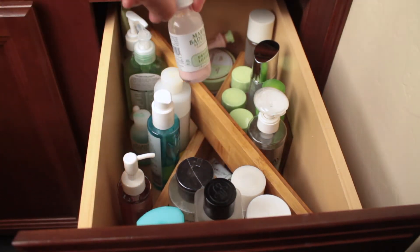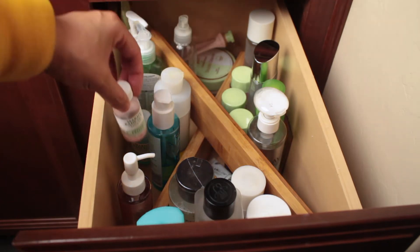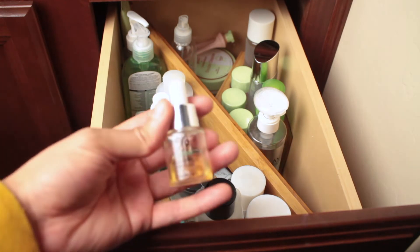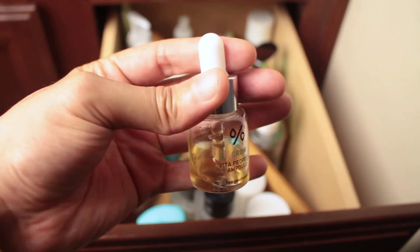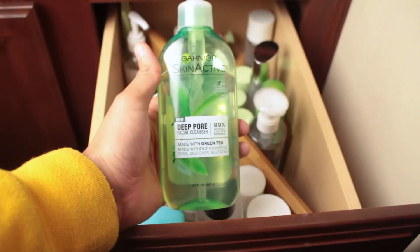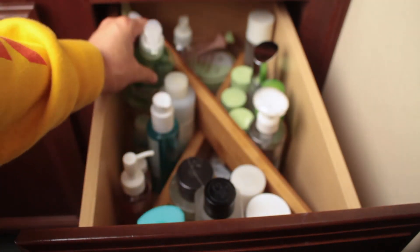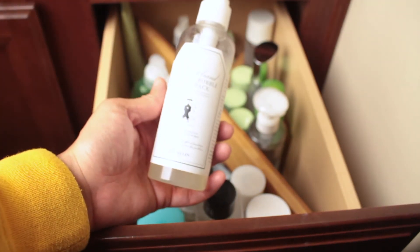Another Mario Badescu product is this drying lotion — you put it on a pimple overnight and after a couple of days it shrinks it. This is an ampoule, which is like a booster for your skin for hydration. I got it at Target — it's about 32 bucks but my skin feels very hydrated. Here is a cleanser by Garnier — the deep pore facial cleanser, vegan formula, comes with a pump. I really like it.